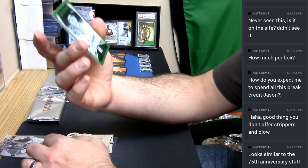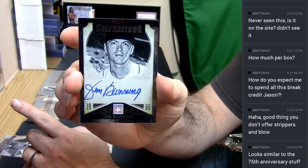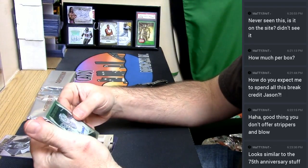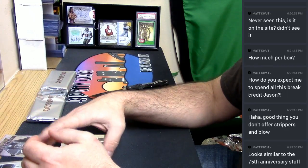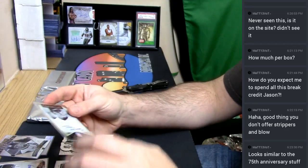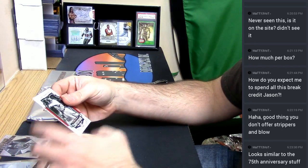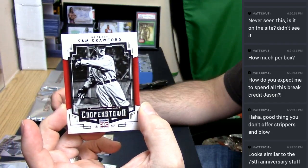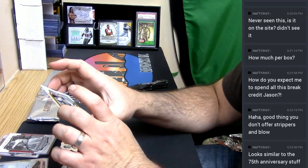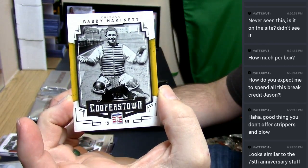Alright, one autograph - Jim Bunning. He's a Hall of Famer, inducted in 1996 I believe. Not numbered. We got a 2014 inductee in Tony La Russa - 2014 if memory serves. You got Sam Crawford to 35. Similar content, just a little bit different presentation. Fancy for the Cubs, numbered to 5. Two out of five. Nice.